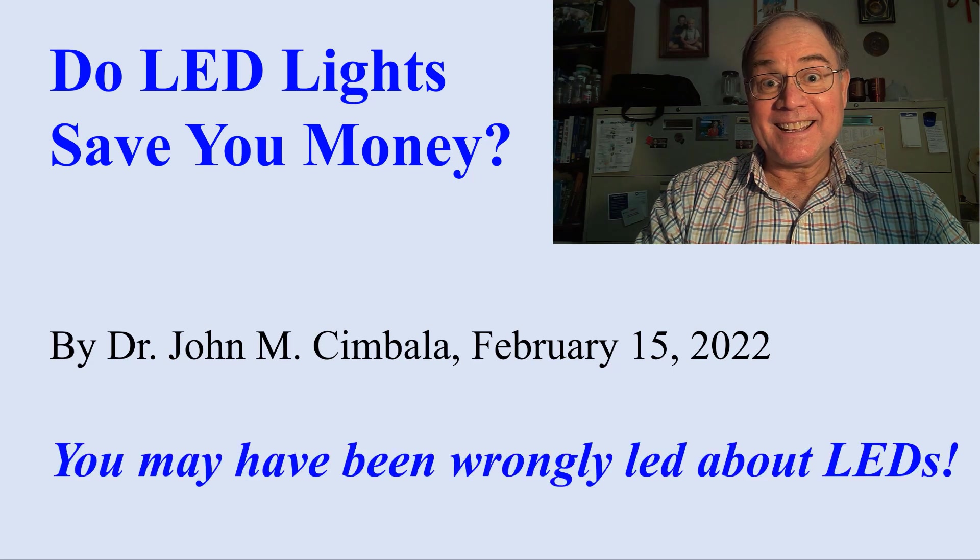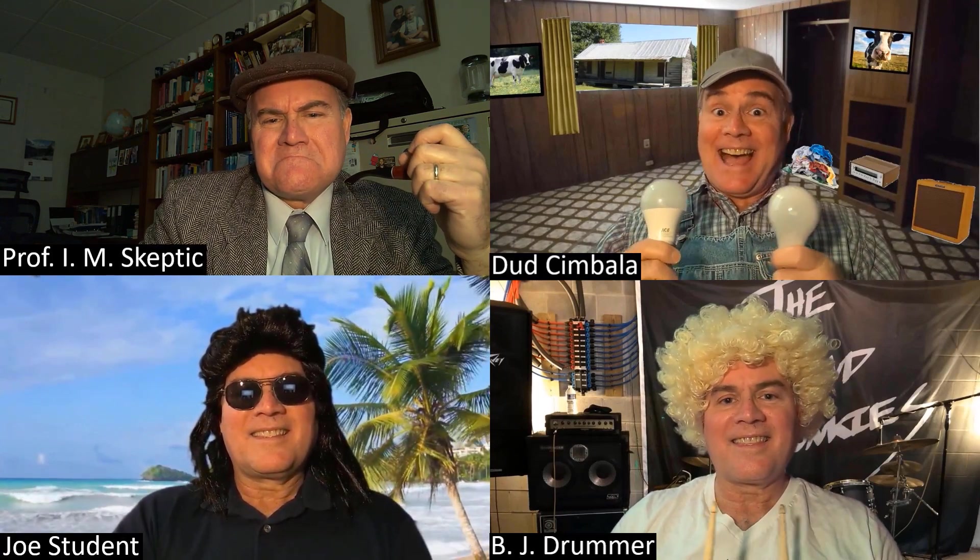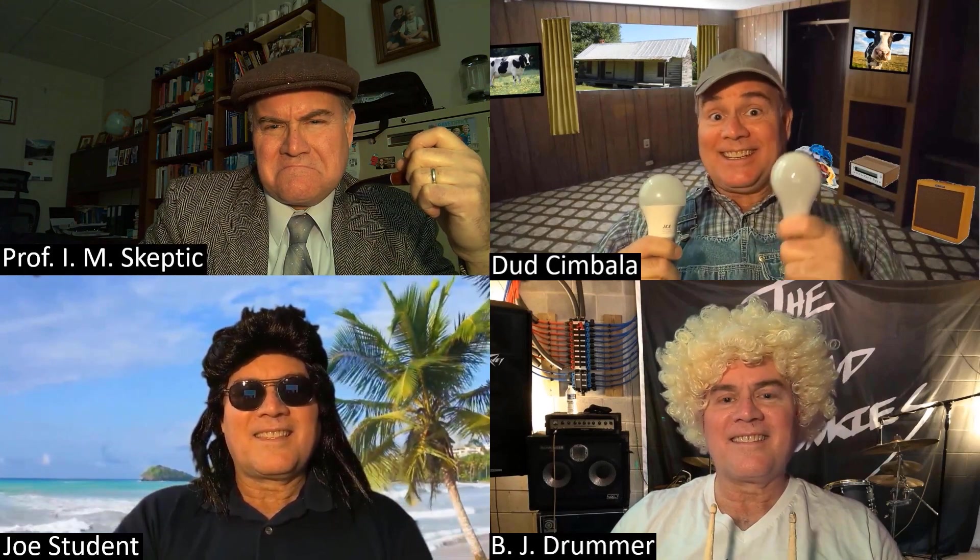Do LED lights save you money? You may have been wrongly led about LEDs. Hey Professor, I got a question about light bulbs. They say we can save lots of money by switching from these old-fashioned bulbs to these new LED ones.